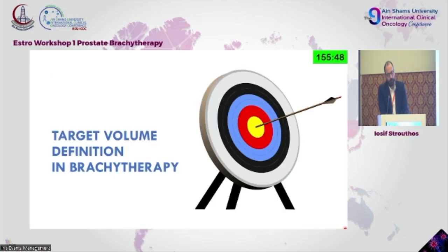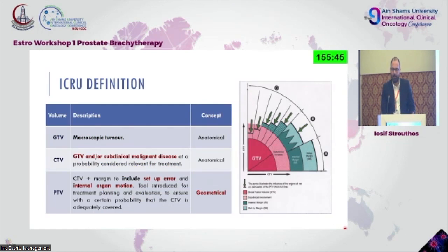Target volume definition in brachytherapy is not different from external beam. You have a prostate anatomically defined, you need to contour it. You have a GTV if dealing with macroscopic tumor. The CTV in our case is usually the prostatic capsule — you need to encircle the whole prostate — and we need to discuss about PTV, yes or no, depending on the case.